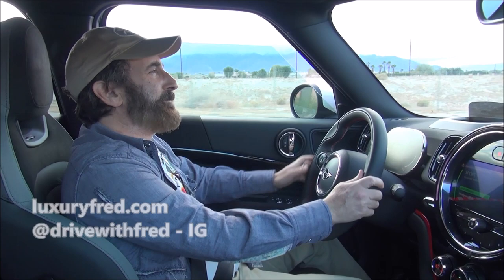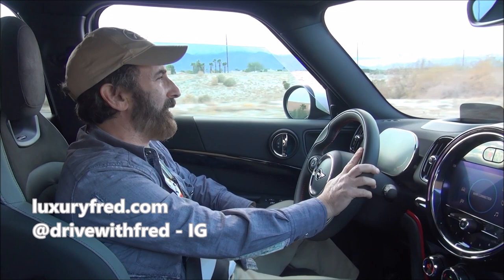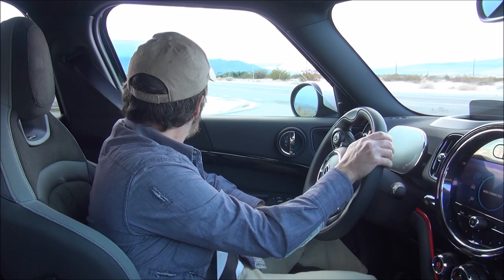It's Luxury Fred and this is a very cool little car. Let me show you what it can do and then I'll tell you what it is.